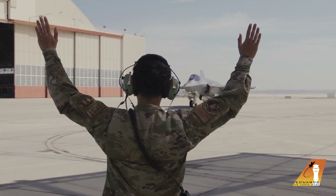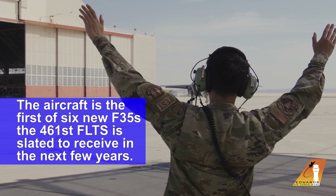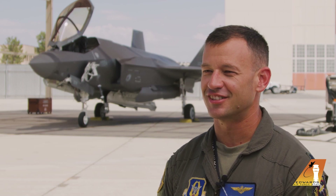I flew in AF338 from Lockheed, straight from the factory line. The airplane had eight hours on it when I accepted it this morning to fly it out here. It's the shiniest jet I've ever flown.